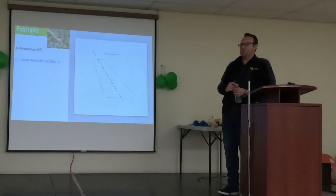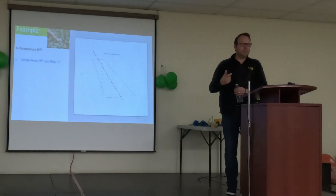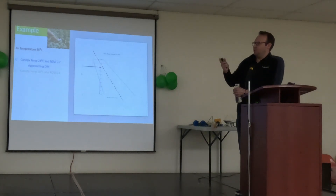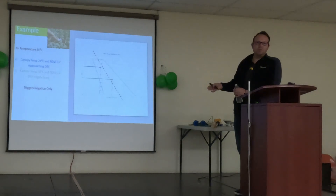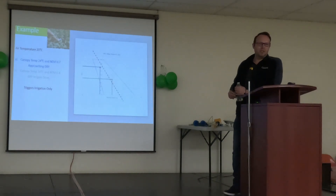For example, if the canopy temperature is 24°C and we know air temperature is 25°C, we look at the NDVI from a GreenSeeker or satellite imagery. We're approaching the dry zone, so it might be time to irrigate soon. But if the canopy temperature is 30°C and the NDVI is 0.4, we're already past that line — that's our trigger to apply water. We'd apply our target amount — one inch or half an inch depending on time of year. If it starts moving further along this axis, we know we're not putting enough water on. It's a trigger point, not a precise quantity.